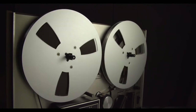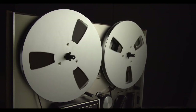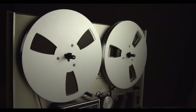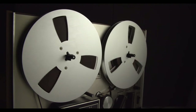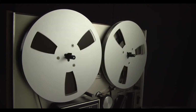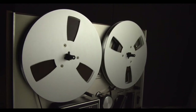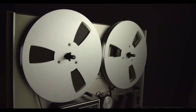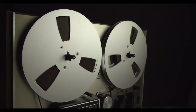Currently, SCP-198 appears as an ordinary white porcelain coffee mug with blue vertical stripes evenly spaced around its exterior. There are no visible manufacturer markings or otherwise remarkable details about its appearance in its current form. The object has resisted all attempts at destruction or sampling for further analysis. When inactive, SCP-198 can hold the expected 240 milliliters — that's 8 fluid ounces — of liquid that any standard coffee mug would hold.